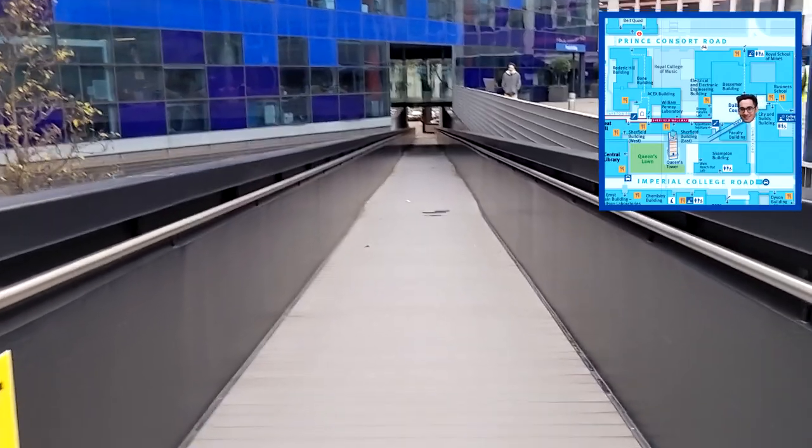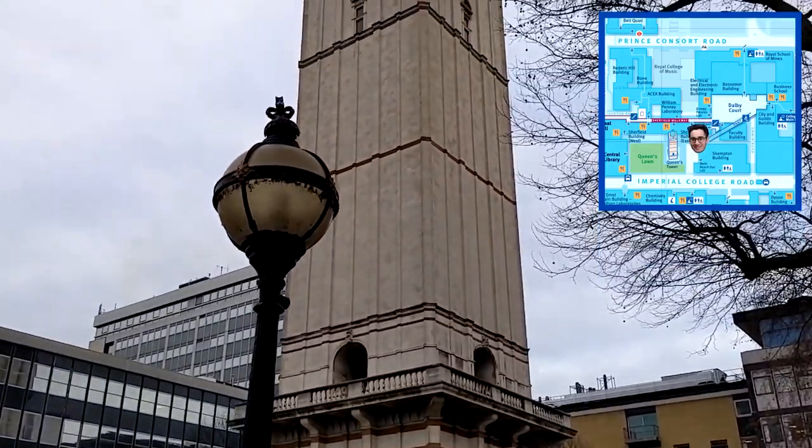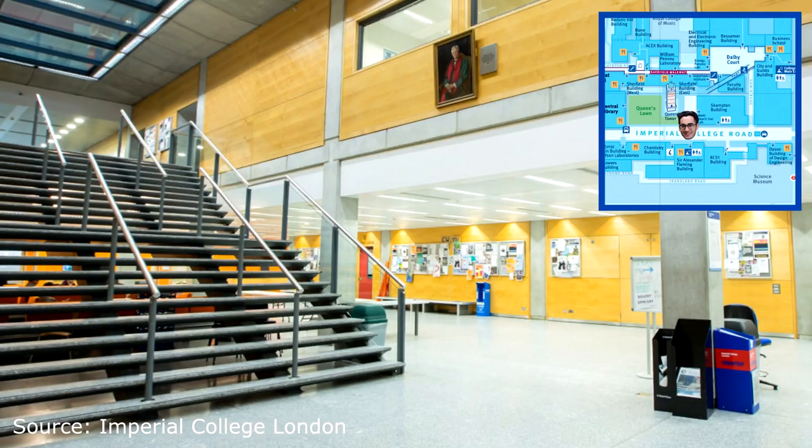Taking a left down the ramp leads us to the Queen's Tower. During campus tours I ask engaging questions like how tall the Queen's Tower is and how many steps it has to get people involved. Turning left and walking forward leads to the Sir Alexander Fleming building, also known as SAF, which is the hub for medics and biomedics. I like to ask who Sir Alexander Fleming was — he discovered penicillin.